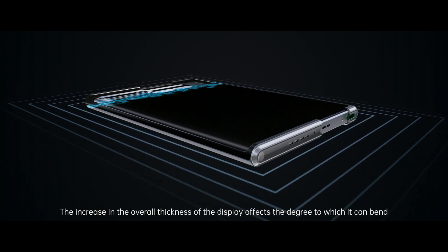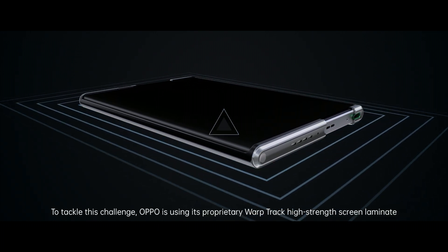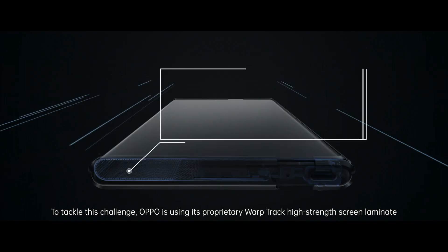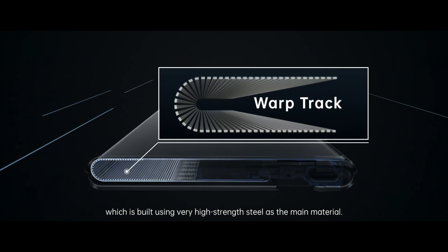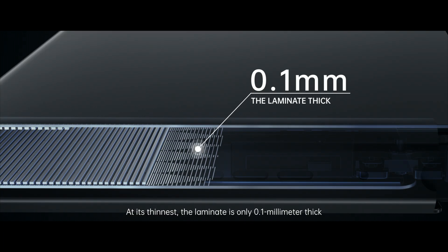The increase in the overall thickness of the display affects the degree to which it can bend. To tackle this challenge, Oppo is using its proprietary Warptrack High Strength Screen Laminate, which is built using very high-strength steel as the main material. At its thinnest, the laminate is only 0.1mm thick.